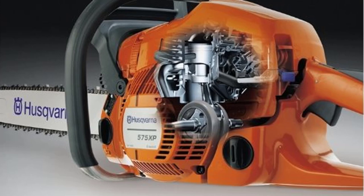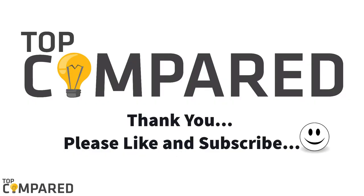I have attached the product links in the description box below. Please like and share the video if you liked it, and please subscribe to our channel for more videos. Thank you.